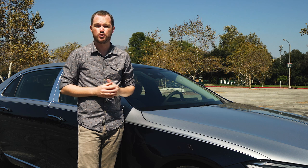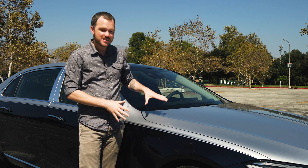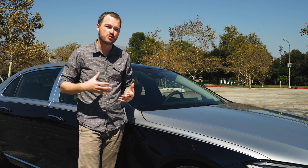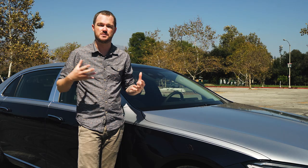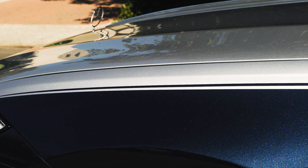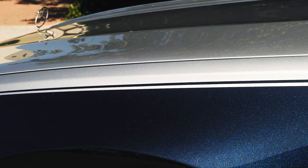Another surefire way of knowing that you're looking at a Maybach instead of a Benz is if it has two-tone paint. This is a $14,500 option from the company's exclusive Manufaktur lineup of customization options, and I think it looks fantastic. Cirrus Silver over Nautical Blue is the perfect color combination for this car, but if you don't like it, there are a few other two-tone options out there for you.